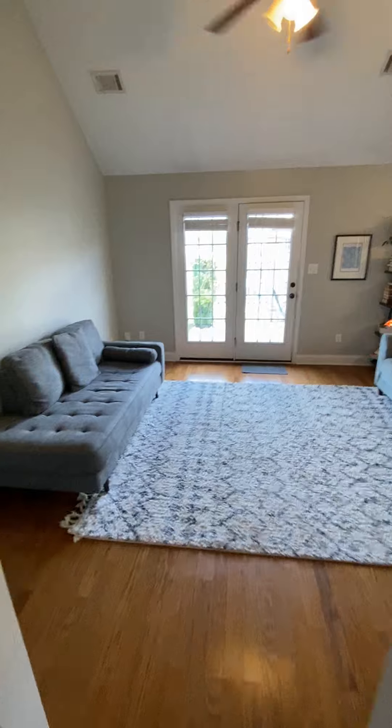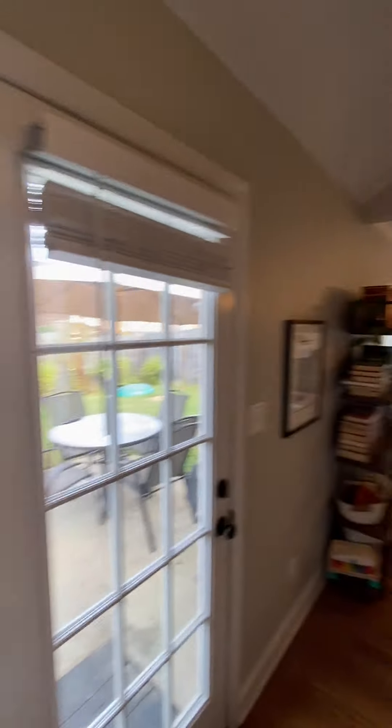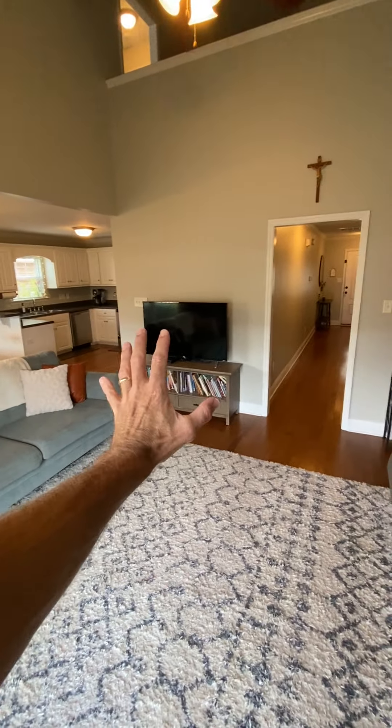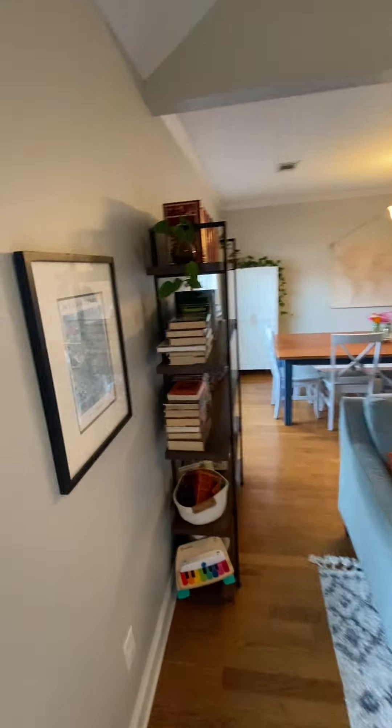Heading into the living room, they have it set up where it goes out to the back patio. The TV is right there, though you could put the TV on this wall if you wanted to. They have it over there — not really a focal point as such.